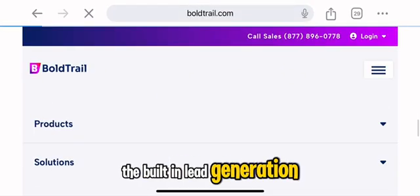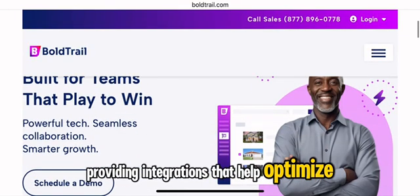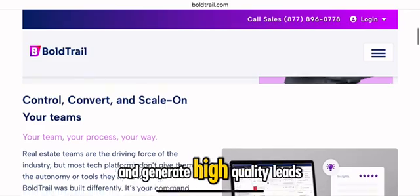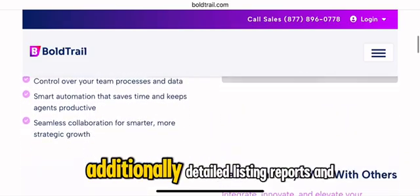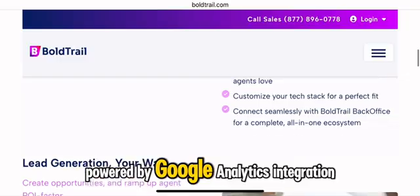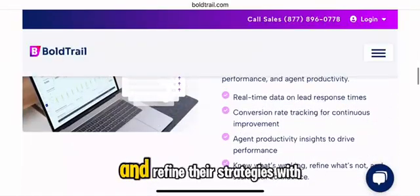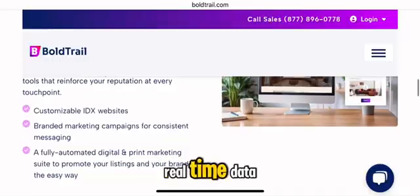The built-in lead generation tools eliminate the need for third-party platforms, providing integrations that help optimize ad spending and generate high-quality leads. Additionally, detailed listing reports and business analytics powered by Google Analytics integration allow agents to track marketing performance and refine their strategies with real-time data.